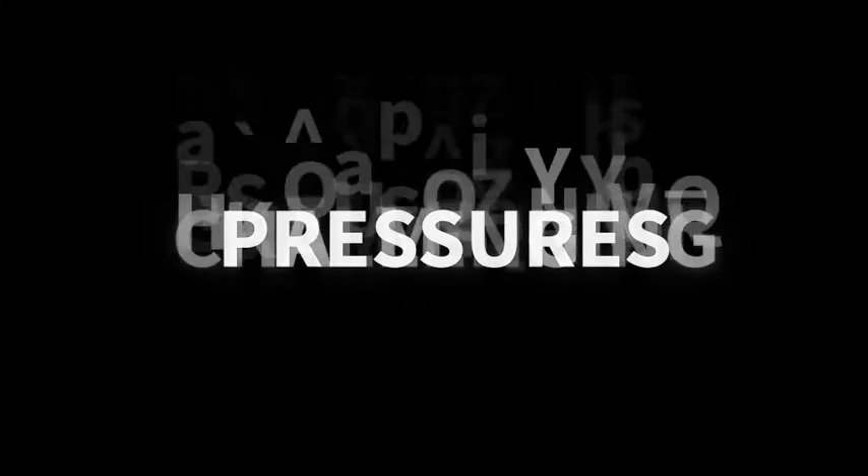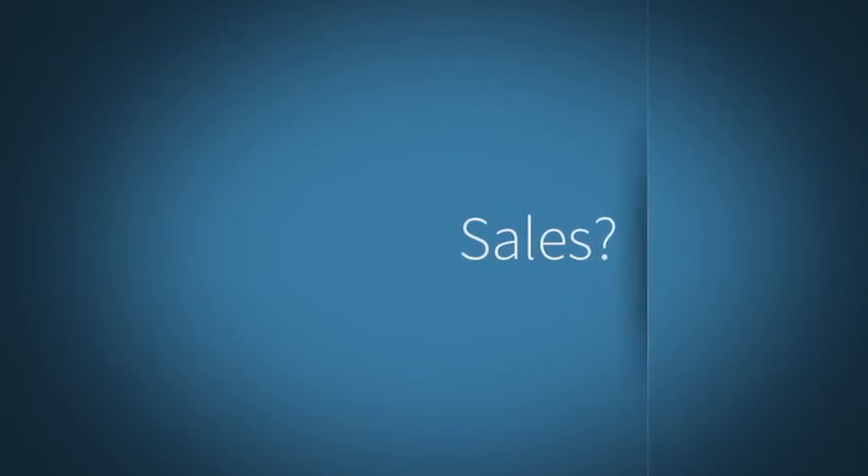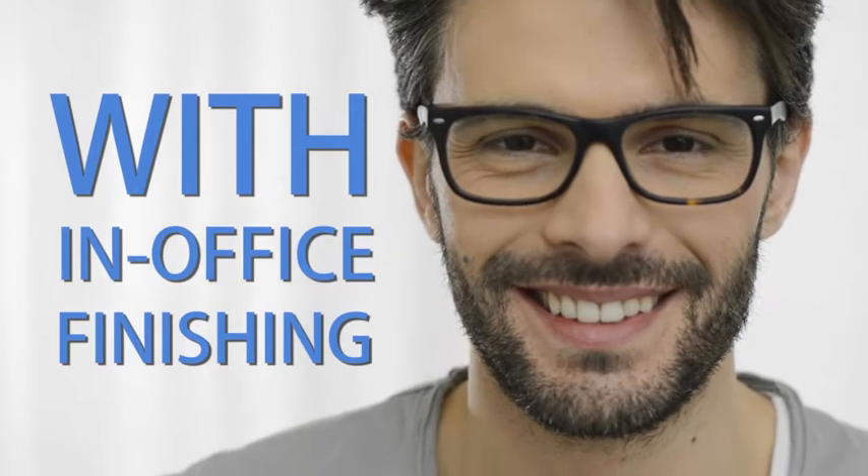Here's the story: the pressures you face as an independent eye care professional are more challenging than ever — more aggressive competition, smaller reimbursements, online shopping, and the 'gotta have it now' customer mentality. It all leaves you wondering: how do I increase profits? How do I differentiate from the competition? And how do I keep sales from walking out the door? The answer: a better customer experience with in-office finishing.